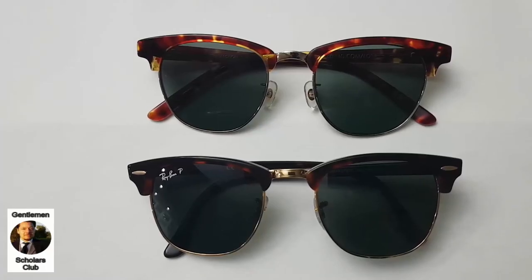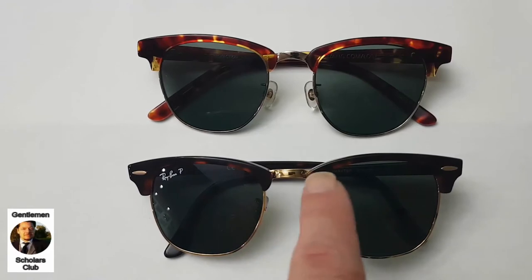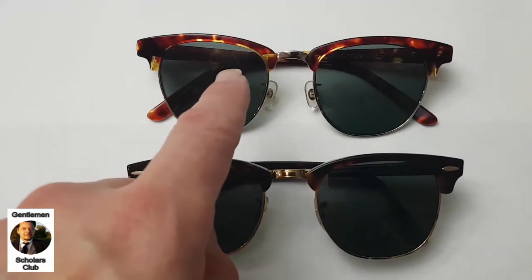Welcome to the Gentleman's Scholars Club, where we deliver quick-hit knowledge on men's style topics not covered extensively elsewhere. In today's video, we'll be comparing the Ray-Ban Clubmaster sunglasses with Kent Wong's Browline sunglasses.